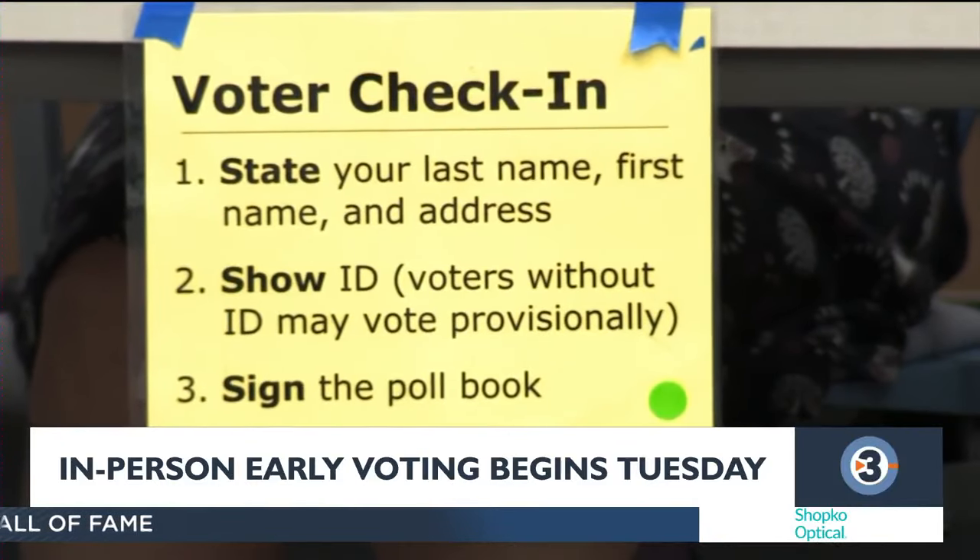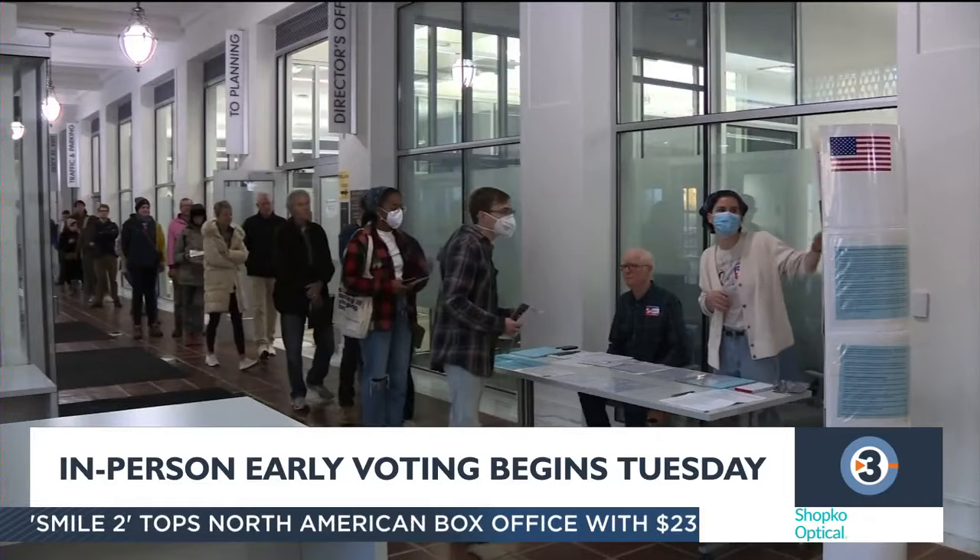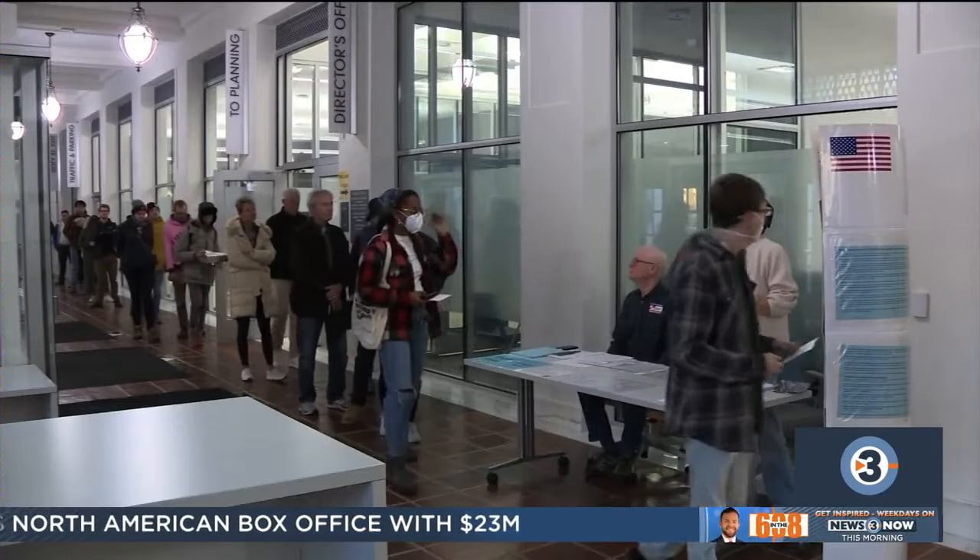We have a list of polling locations and hours right now on our website. Reporting in Madison, Tenasia Shaw, News 3 Now.